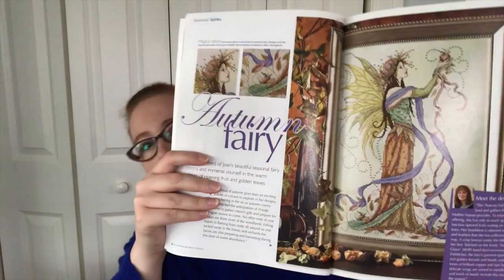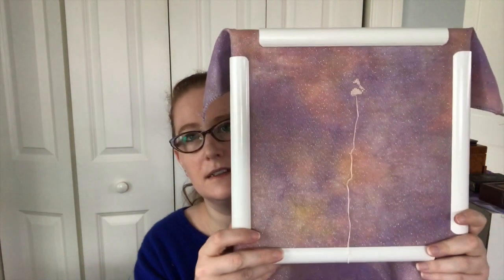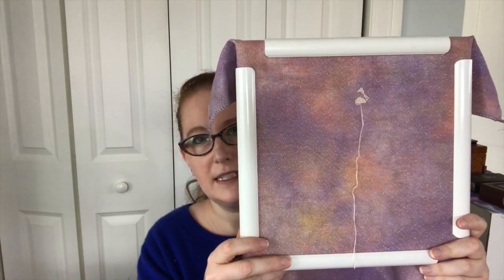Since I finished something, of course I had to start something. I have never stitched Joan Elliott and I love her work. One of my acquisitions earlier this year was a limited edition Joan Elliott special book, which is amazing. I decided to start Autumn Fairy. My first fiberlicious fabric of the month — I don't remember the name — is a 32-count opalescent linen that seemed perfect for this.